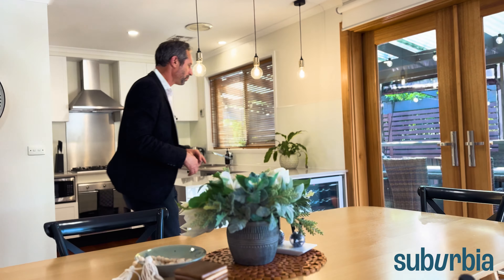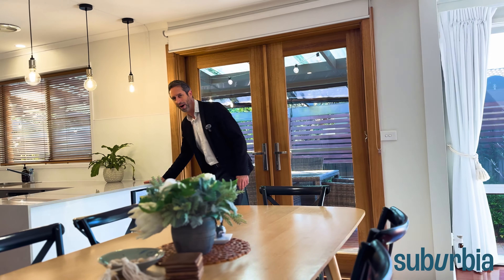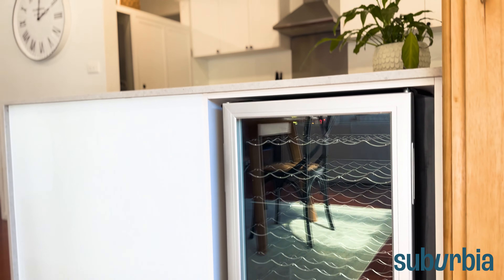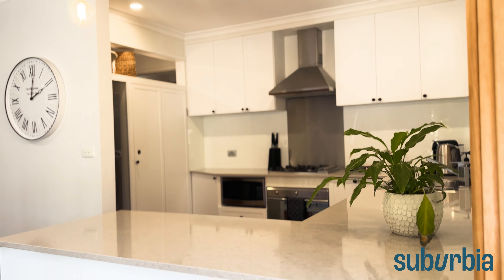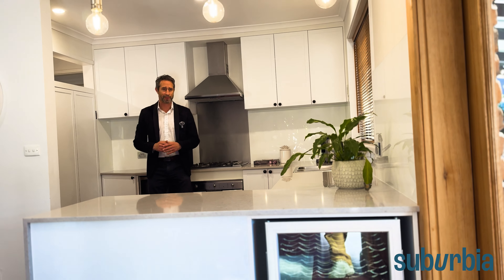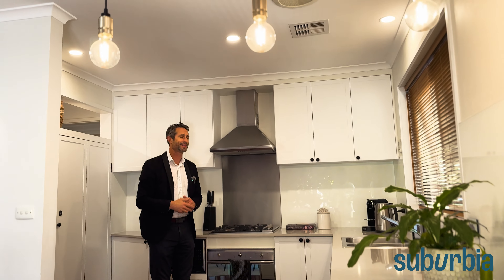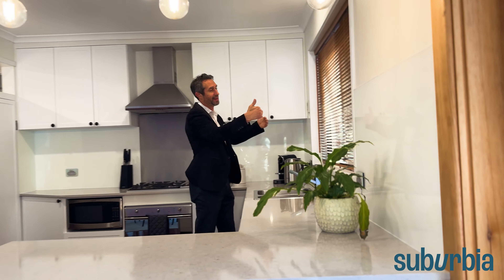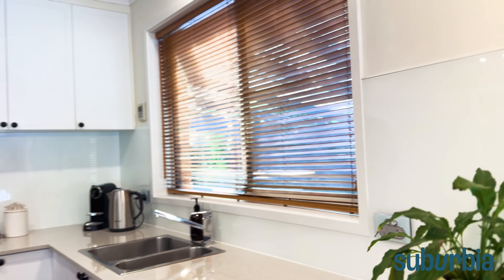Let's check out the kitchen. Just under the bench there's a wine fridge tucked away — that's included for you as well. There are stone bench tops that wrap all the way along, giving you lots of great bench space, some pendant lighting, and a window at the sink that looks out into the entertaining area we'll see shortly.